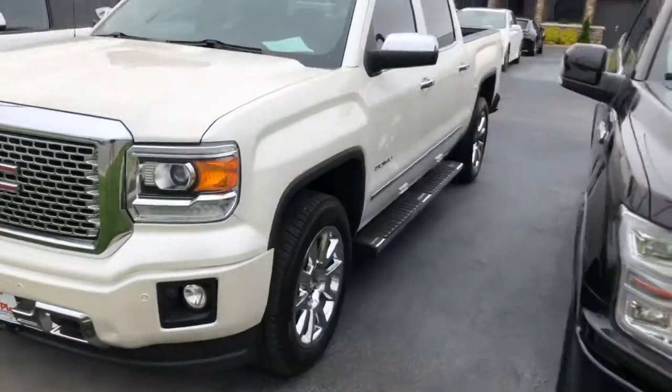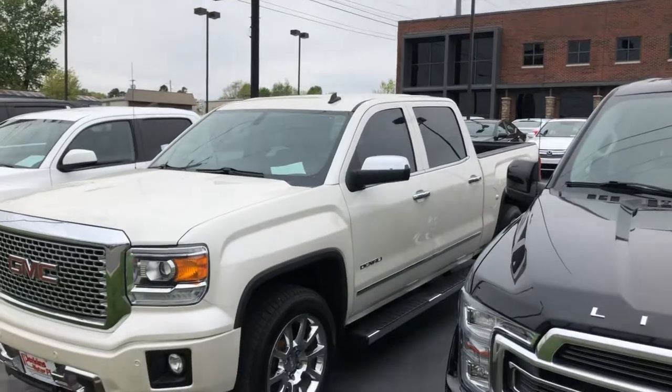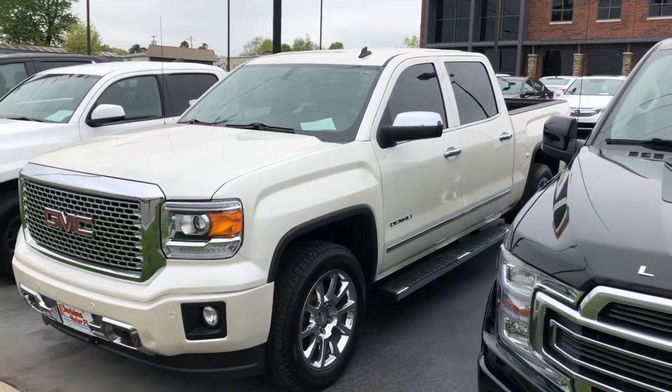Let me know what other questions you might have. With it having under 120,000 miles, it will qualify for one of those four-year, 48,000-mile total care protection plans that we offer.